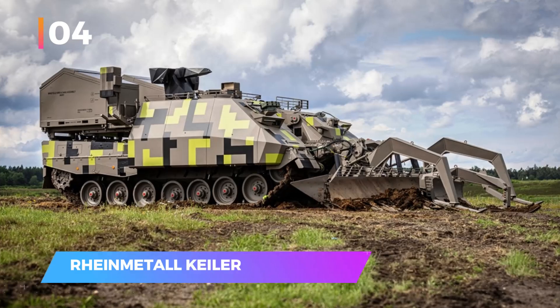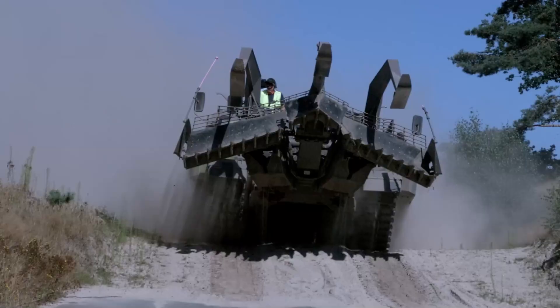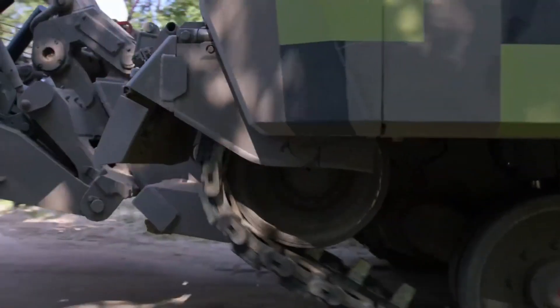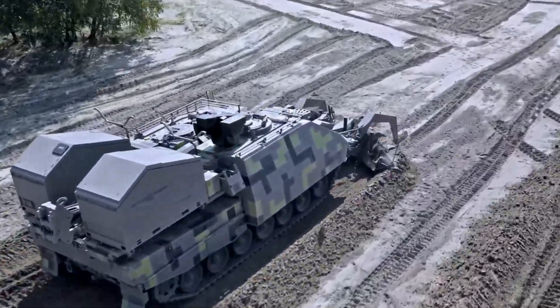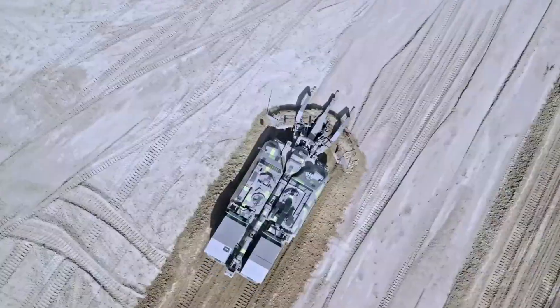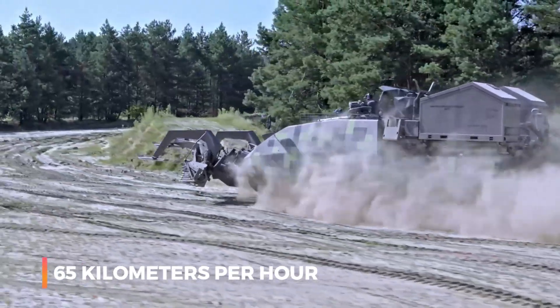Number four: the Rheinmetall Keeler Next Generation. The Keeler NG, developed by Rheinmetall, is a high-performance demining vehicle designed to clear safe paths for advancing troops. It can clear 250 meters of terrain per minute and easily flattens anti-tank ditches. Weighing about 63 tons, the Keeler NG can reach speeds of up to 65 kilometers per hour.